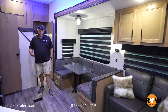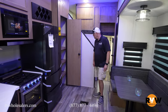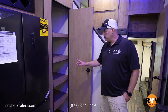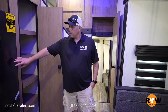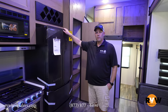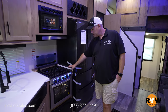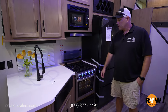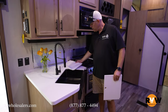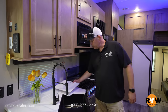Here we are in the main living area — the kitchen and dinette entertainment area. You get a nice food pantry, a nice residential size fridge, and a great wine rack right above the fridge to keep some beverages. There's a three-burner stove with an oven, a microwave, and a nice single sink with a sprayer to help get your dishes clean.